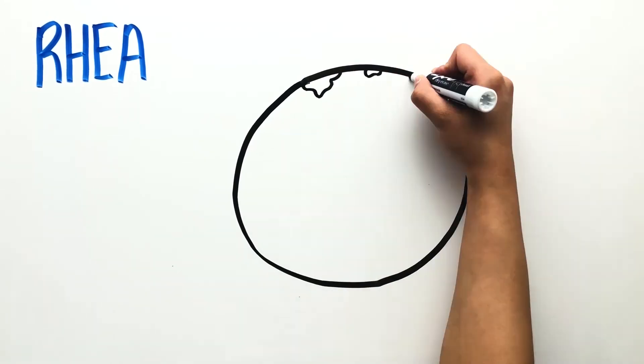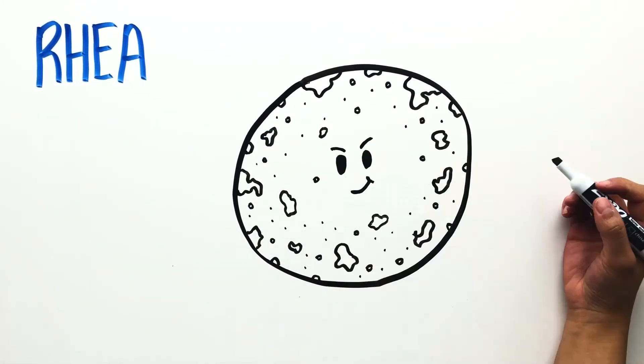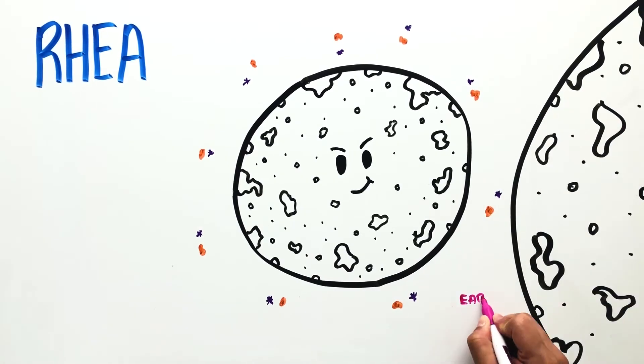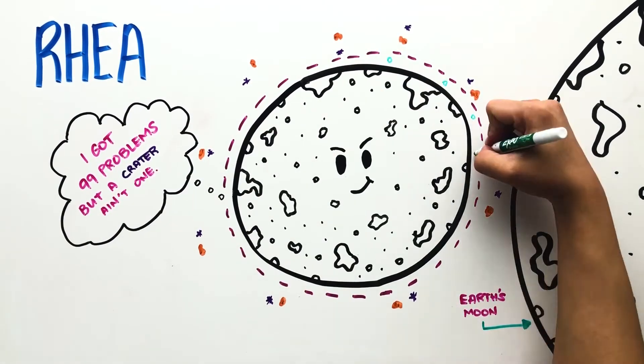Rhea is heavily cratered and lacks a core at the center. Instead, its entire body is made of ice and traces of rock mixed in, making it look like a dirty snowball. It's about half the size of Earth's moon and contains a very faint atmosphere made up of oxygen.